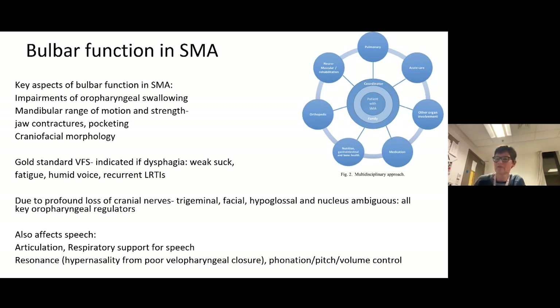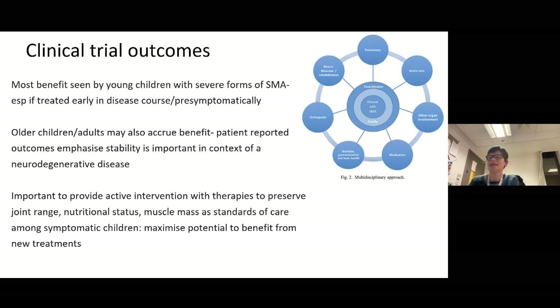The most benefit is seen in younger children with severe forms of SMA, particularly when treated early in the disease course or ideally pre-symptomatically. Older children and adults may experience stability, which is hugely meaningful in the context of neurodegenerative disease — not losing skills even without gaining new ones. These are extremely expensive drugs, so it's critical that standards of care and multidisciplinary support are maintained — including active therapy, and maximising nutritional status — alongside the medication.